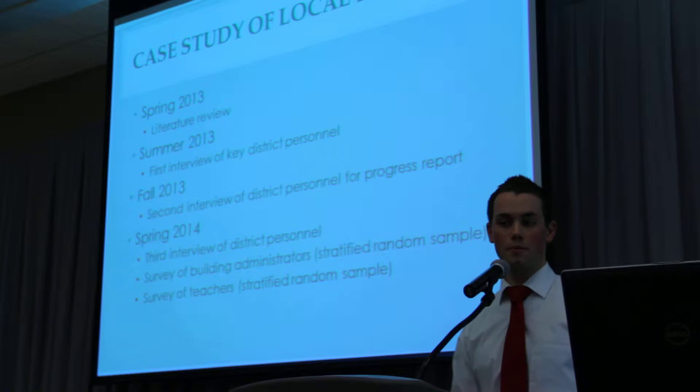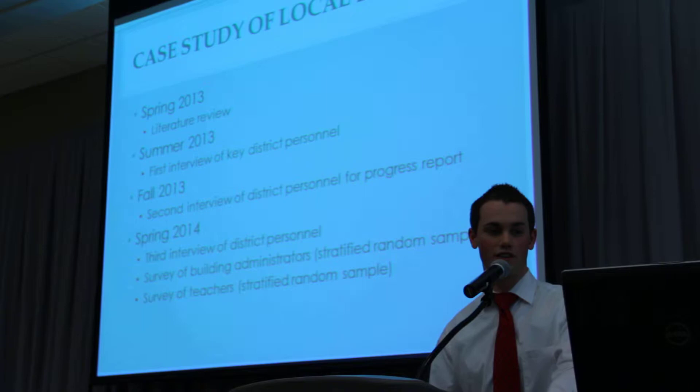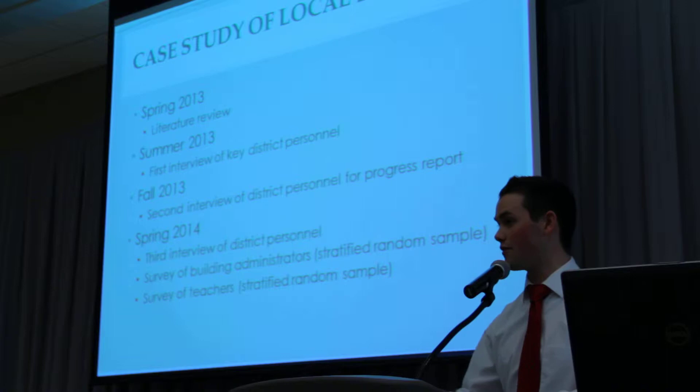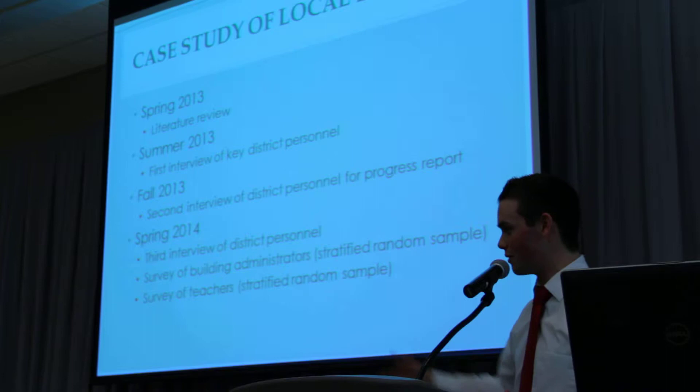In the spring of 2014, we'll conclude with a third interview of those district personnel. We will also have a stratified random sample — to eliminate sample bias, we'll send out a survey to teachers and building administrators to get their feedback on how these programs are going. As a research team, we'll compile all this analysis together and, through all this research, be able to recommend policy — we'll have policy recommendations on where we feel the focus for these programs should go.